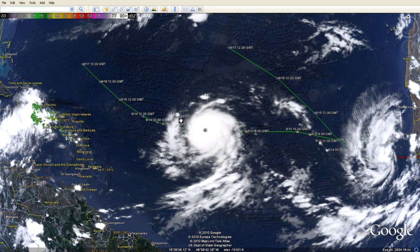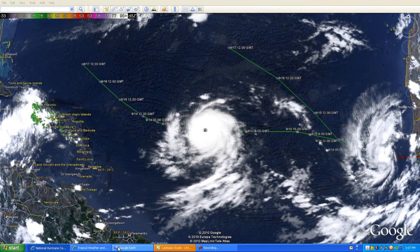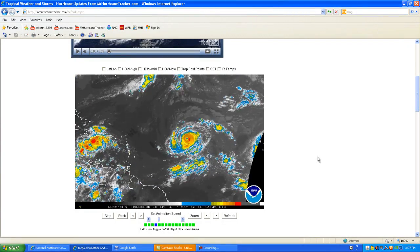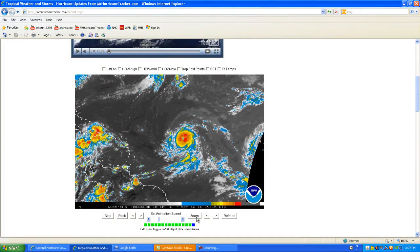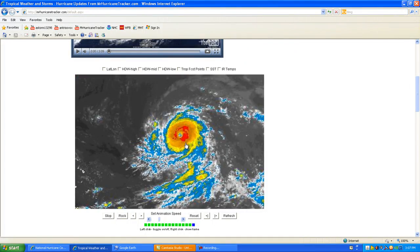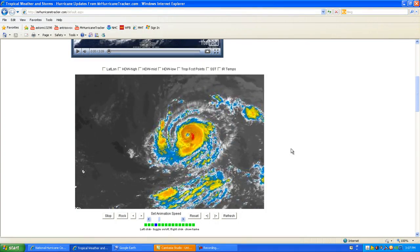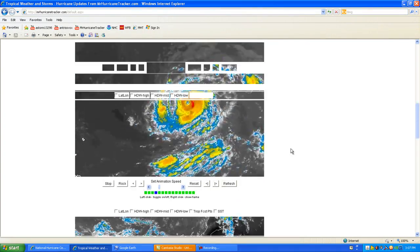Please subscribe to get the latest updates right here on YouTube at YouTube.com/MrHurricaneTracker, and also on MrHurricaneTracker.com where you get the latest satellite imagery. I'm going to show you an updated satellite image from MrHurricaneTracker.com on the front page showing Hurricane Igor. This is a very nice image — you can click Zoom to zoom in on the storm and get a close look. As you can see, it has a very well-defined eye. You can track it right there with us on MrHurricaneTracker.com.